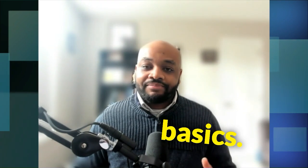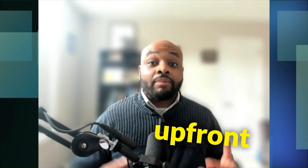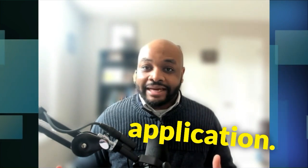Let's start with the basics. A down payment is a percentage of the home's purchase price that you pay up front when securing a mortgage. It's a key factor that lenders consider when assessing your mortgage application.